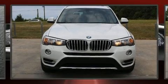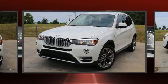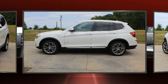Get excited about the 2015 BMW X3. It features an automatic transmission, all-wheel drive, and a 2.0-liter 4-cylinder engine. The engine breathes better thanks to a turbocharger, improving both performance and economy.